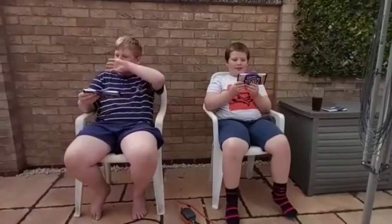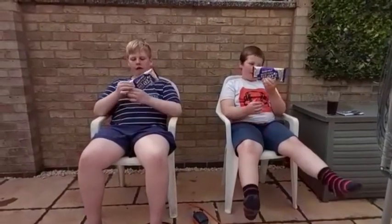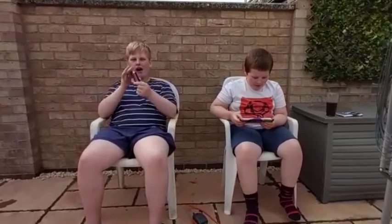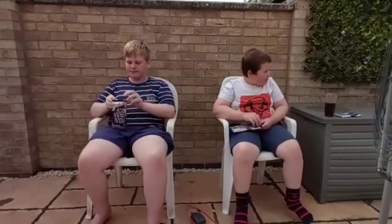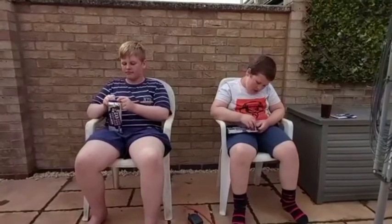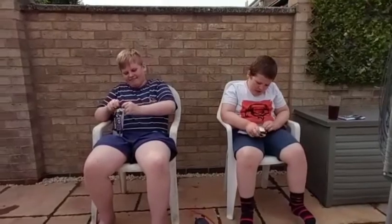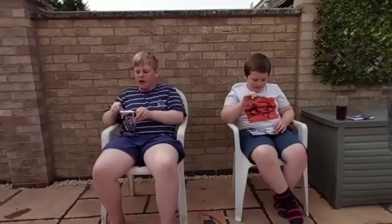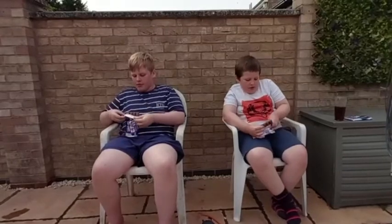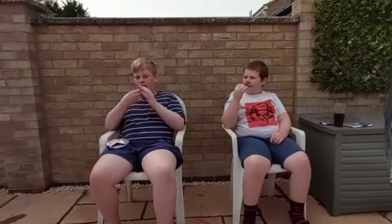Alright, Remixers, now we're going to try mystery bar number two. I'm just going to break a piece off inside the packet, get the side open — voila. Get the whole thing out of the packet.